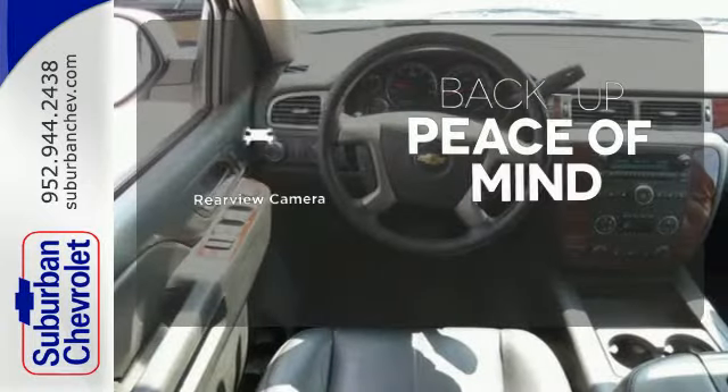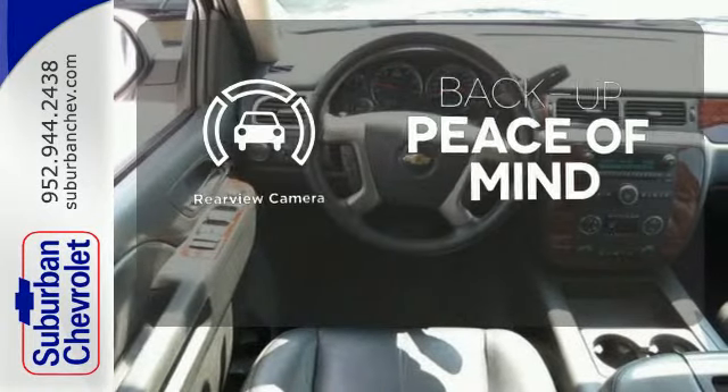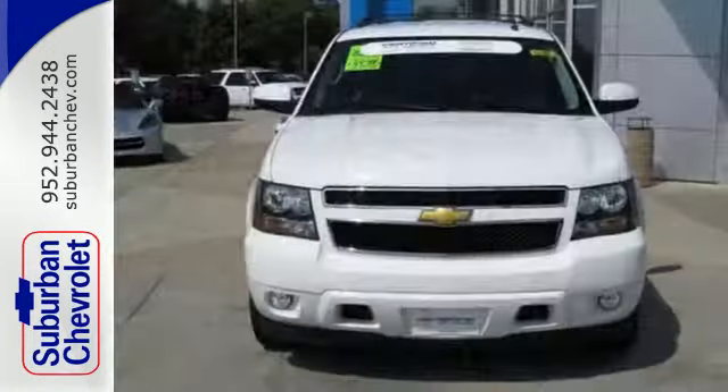Hindsight is 20-20 with a backup camera. Who says your sport utility can't have a little style?